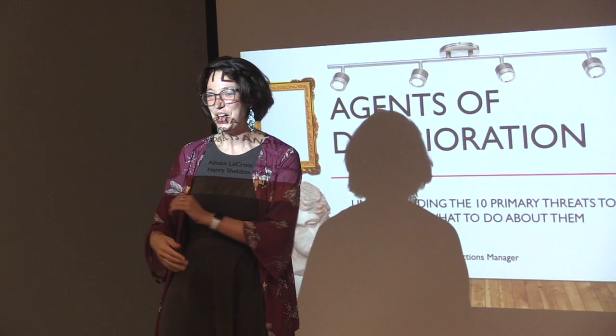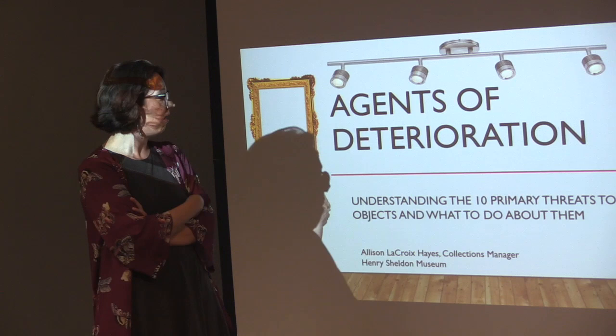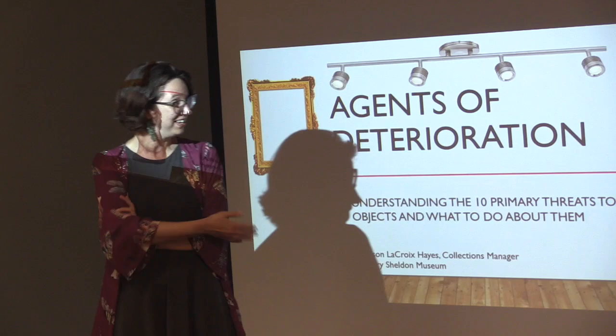We're all good on weather events. You're going to tell us a lot more about water and wind and all kinds of other things that can threaten museum collections. Go ahead and take it away.